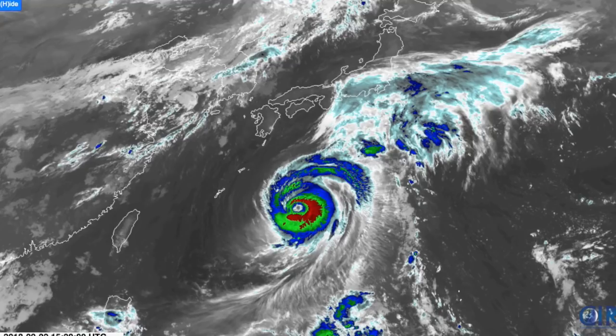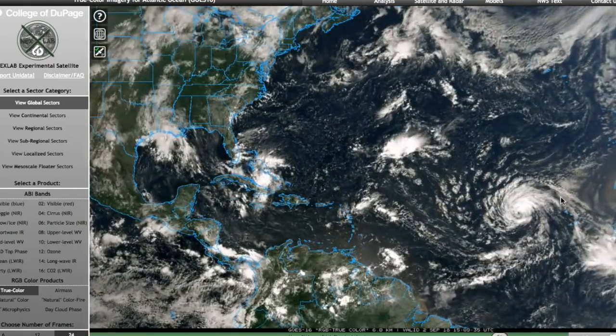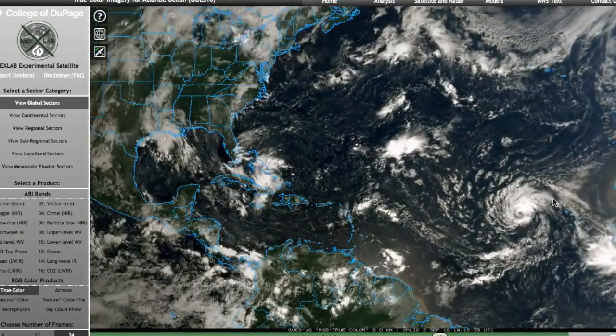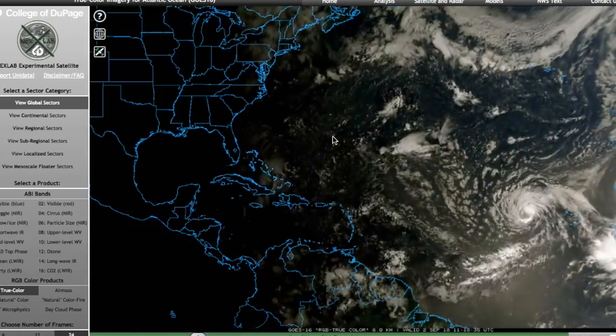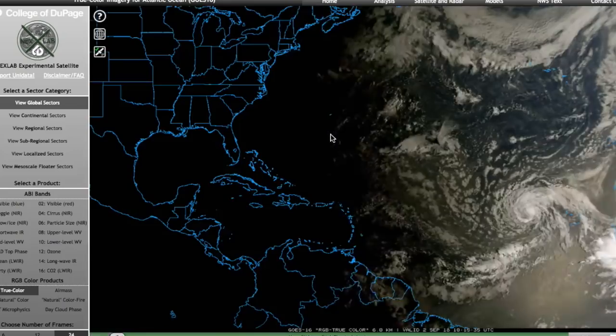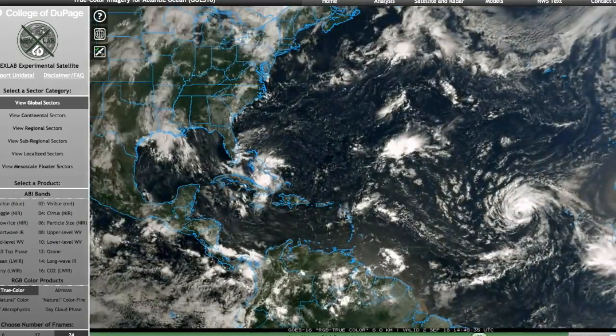That's the general tropical scene. I'll have another video update in case 91L becomes anything more significant. Florence is just a feature that probably won't be affecting any land areas in the near future. I probably won't be around tomorrow because of the holiday and school, but I will see if I can make updates later on just in case 91L gets enough traction going. Thank you for watching, and don't forget to stay weather alert during this time.